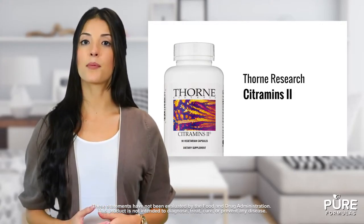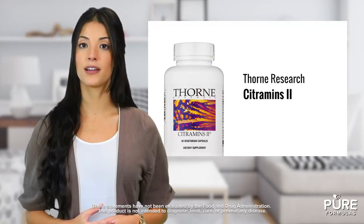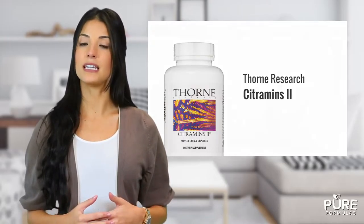Sigumens 2 is hypoallergenic, soy-free, iron-free, and copper-free. This supplement has been formulated to be easily absorbable in fully vegetarian capsules.